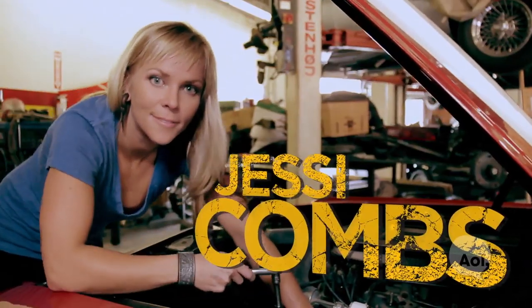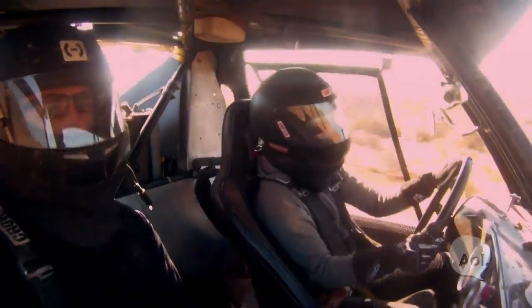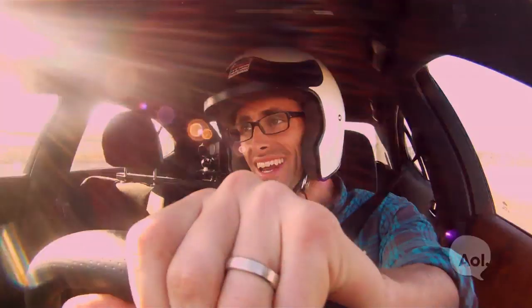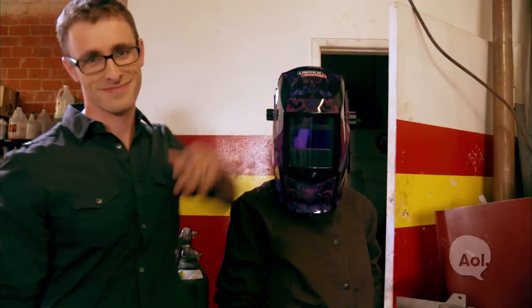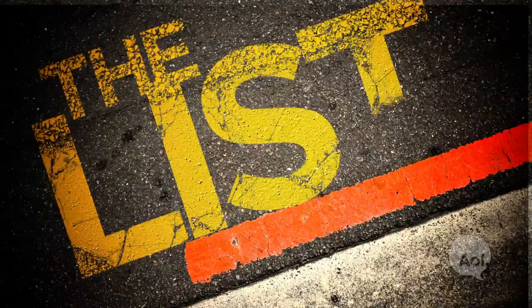If you're wondering why we're standing on the edge of the earth, you're going to have to stick around to find out. I've had a love affair with cars my whole life. I build them in my shop, and I race them both on and off-road. I've spent years on the auto show circuit talking about cars, but now it's time to get behind the wheel and find the next adventure. Together, we're setting out to tackle all things that every car enthusiast should do. This is The List.